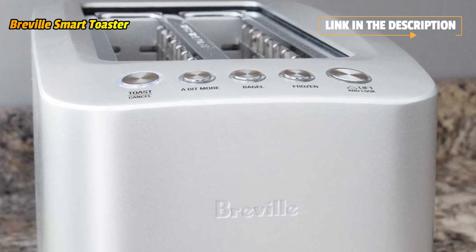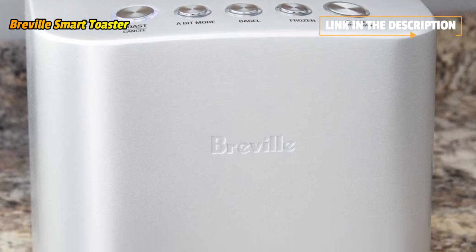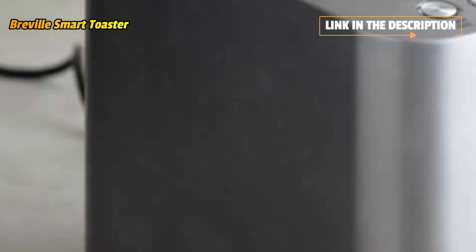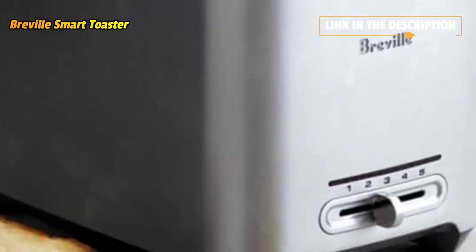At the touch of a button, your bread can be automatically lowered into the toaster, lifted during the toasting cycle to monitor progress, and lifted at the end to deliver toasting perfection. No need to lift when cleaning — simply pull out the front crumb tray and empty it into the dustbin.